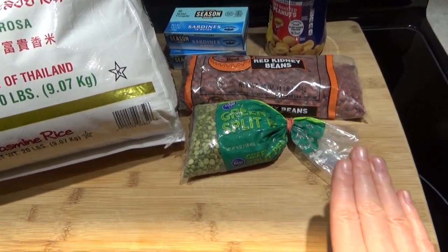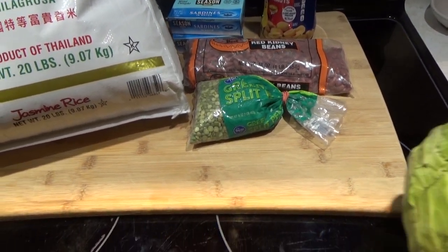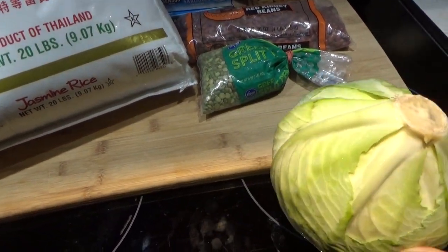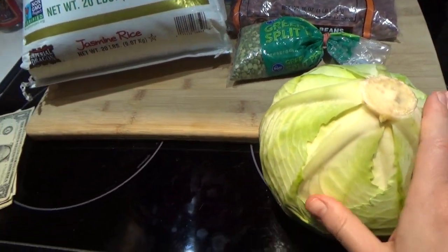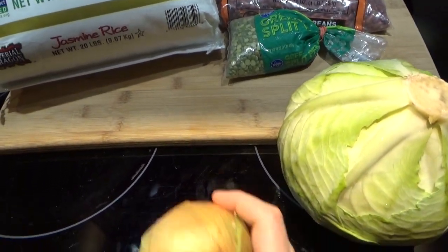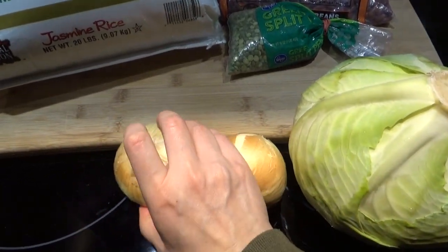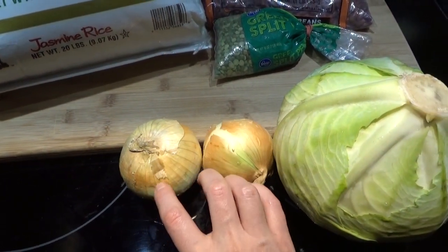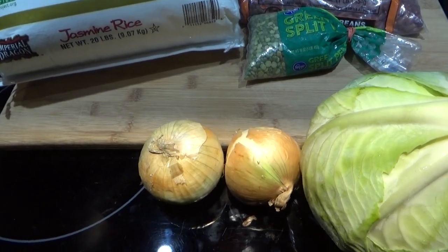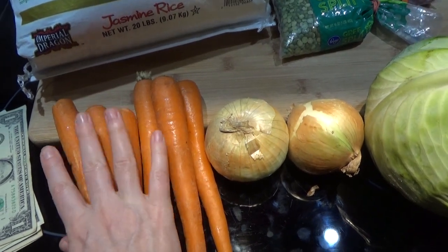Now we're going to the farmer's market. I'm getting a head of cabbage — let's say that comes to about $2 since it's priced per pound. I would get two onions for about a dollar total, and about 75 cents worth of carrots.